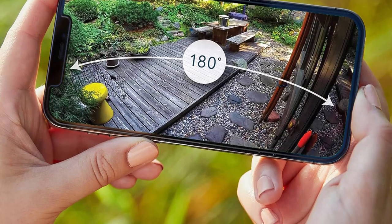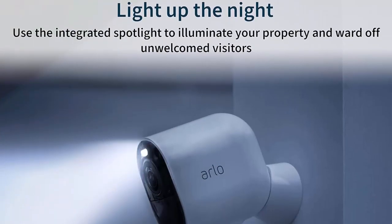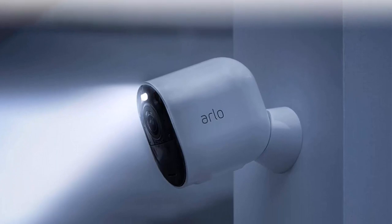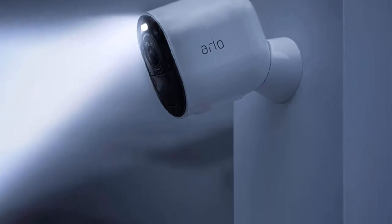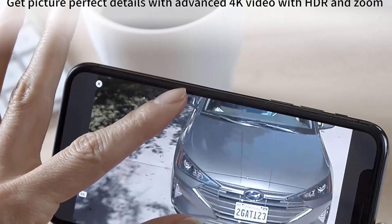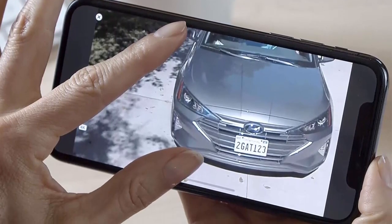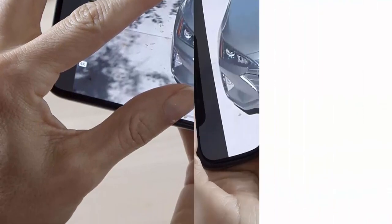See more at night — view important features like faces or license plates in full color through these outdoor security cameras, even at night with color night vision, for clearer details. The 4K wireless security camera can automatically zoom and track moving objects with clarity. Spend less time recharging and enjoy flexible, wire-free installation.